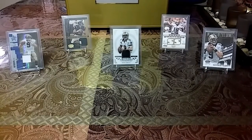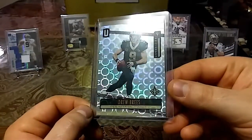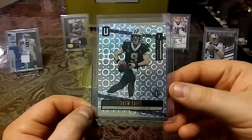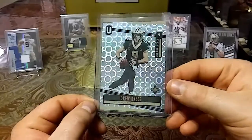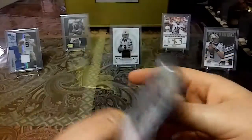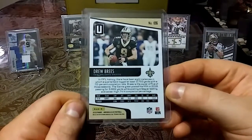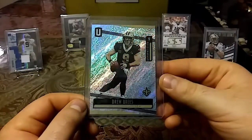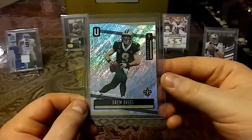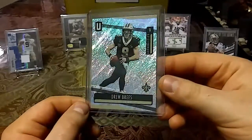Then we'll get into some shinies. We have a 2019 Unparalleled — you guys already know how shiny this stuff is, just check that out, nice effects and shine. I'm a huge fan of Unparalleled. This next one just smacks you in the face — 2019 Unparalleled Drew Brees, the shine is absolutely blinding. I love these shiny cards.